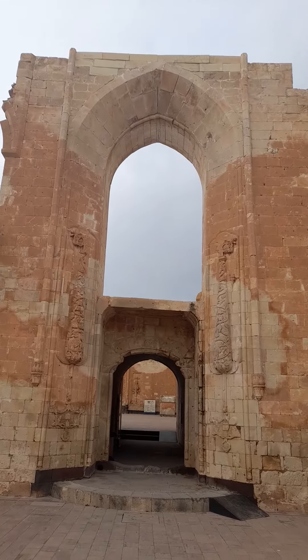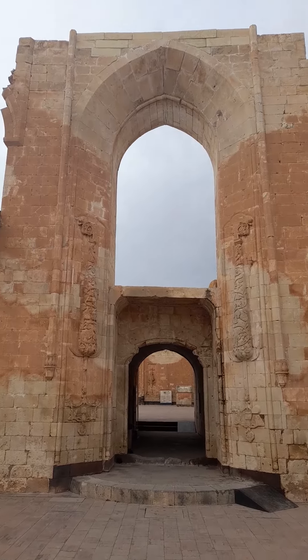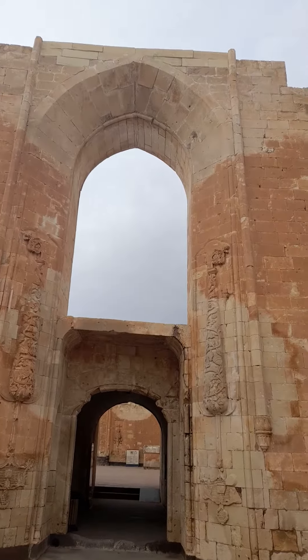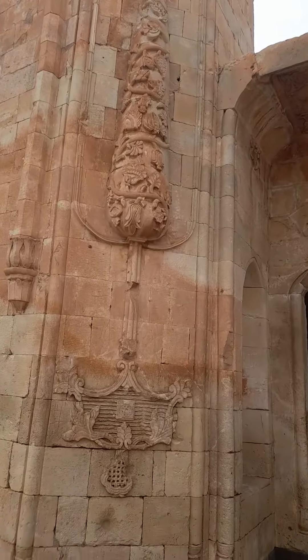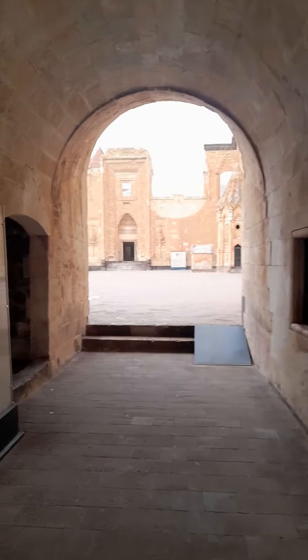Hello dear viewer, this is Isak Pasha Saray — Isak Pasha Palace. This is in Dobeyazut, in eastern Turkey, and this is an example of Ottoman architecture. I need to take a brief tour.